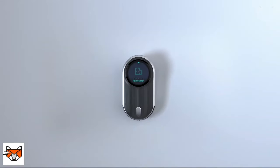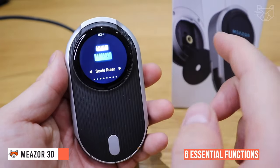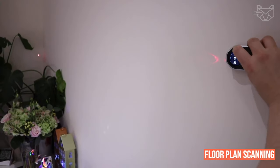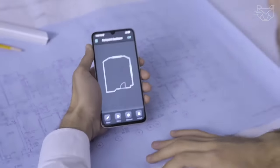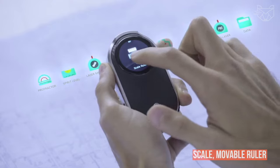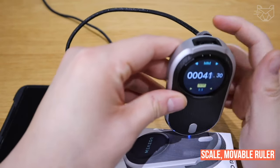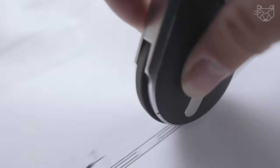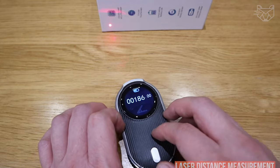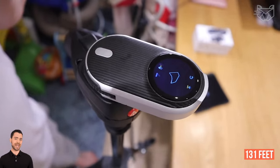The Miezer Digital Measuring Tool combines six essential functions in one powerful device. Its floor plan scanning instantly captures a room on a schematic and transfers it to the Miezer app on your smartphone in seconds. Functions include scale, movable ruler, metric and imperial unit conversion, customized scales, and laser distance measurement — instant and reliable measurement up to 131 feet.